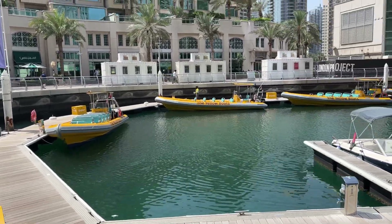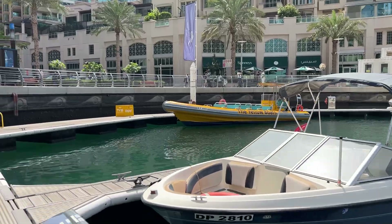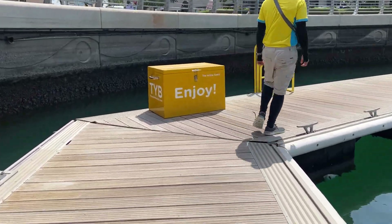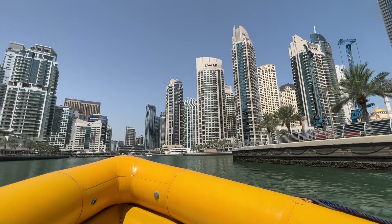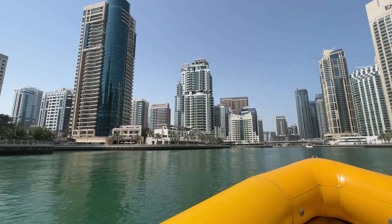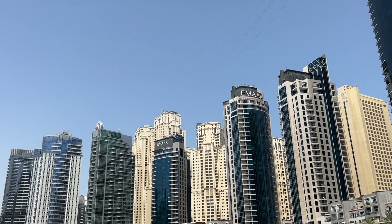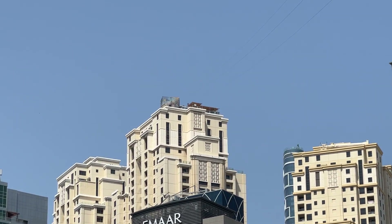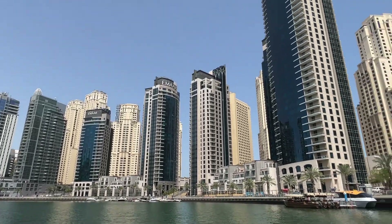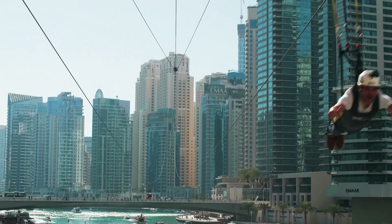There are all the yellow boats — about to get on one of those. It is absolutely blazing hot today, easily over a hundred degrees. Definitely make sure to bring sunscreen and sunglasses. Here in the marina you can take a zip line that starts from this building right here. It's about $200 to take it and you go about 50 miles an hour.